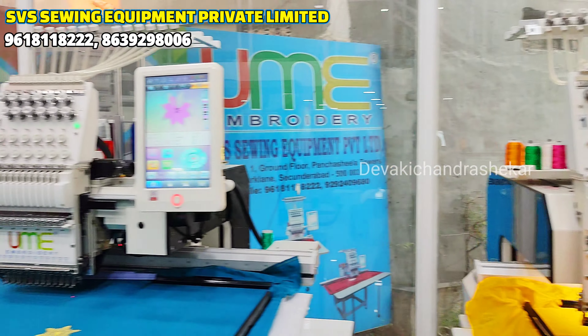In the top-end model, there is also a double-head machine — a two-head machine. Each head has 15 needles, so 15 and 15. The two sides run the same design at the same time. If you want to work on two pieces simultaneously, you can do it with both heads at the same time. The customer with a double-head machine gets double output. The price for this model is ₹7 lakhs.